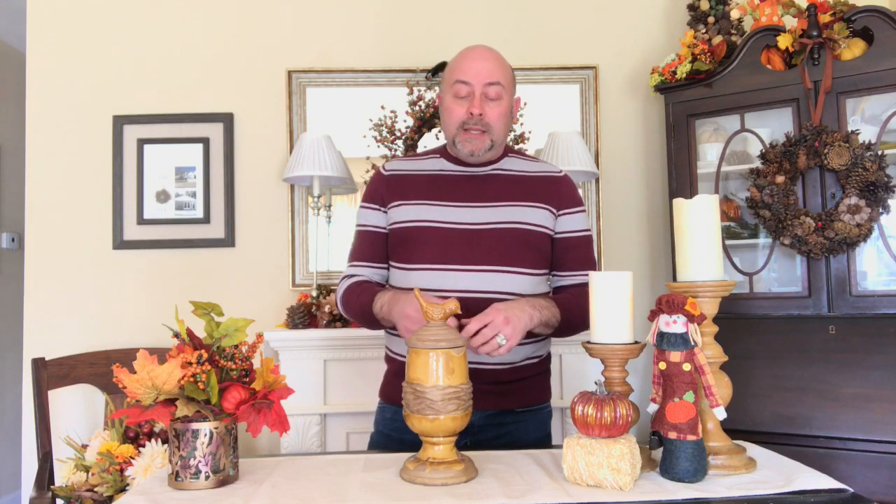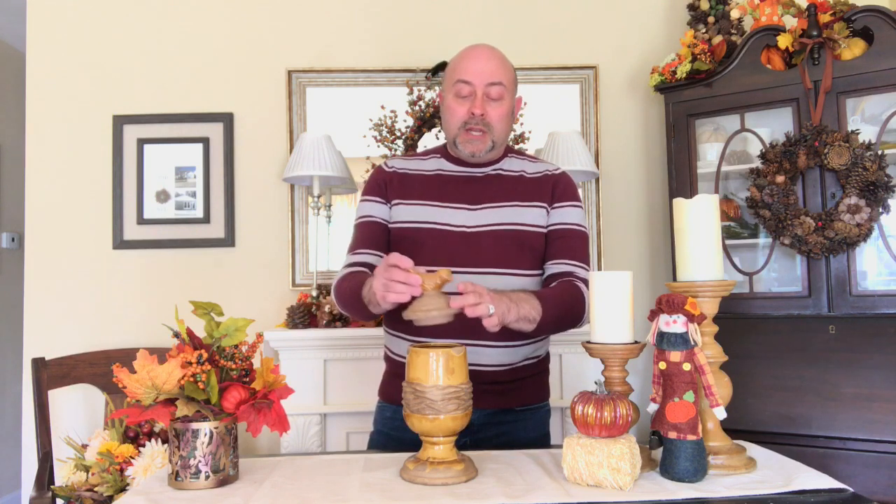This piece is something I've had for many years and it actually used to sit on my entryway table. It's this gorgeous canister that has a beautiful bird on the top, and the lid comes off — so I have used this as a vase and I've used it as a canister.